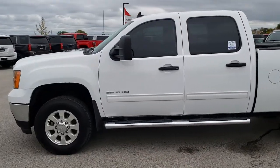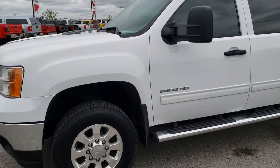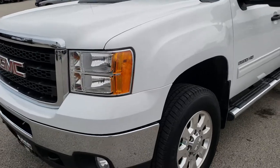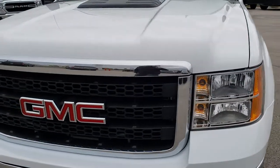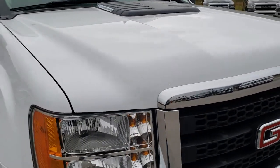This is stock number 9754. We are here at Summit Automotive in Fond du Lac, Wisconsin — your new and used heavy duty truck headquarters. Today we are checking out this super clean 2011 GMC Sierra 2500 Crew Cab Short Box.